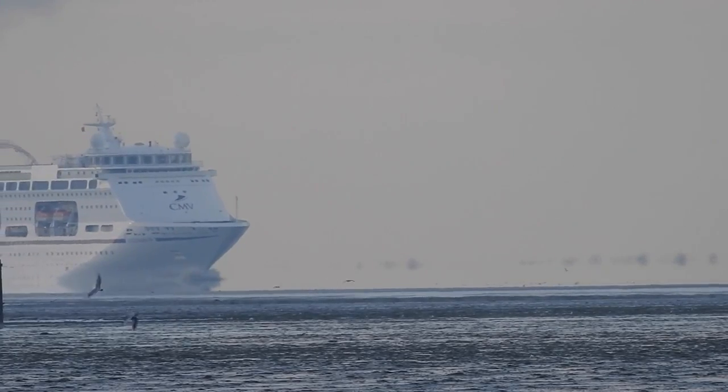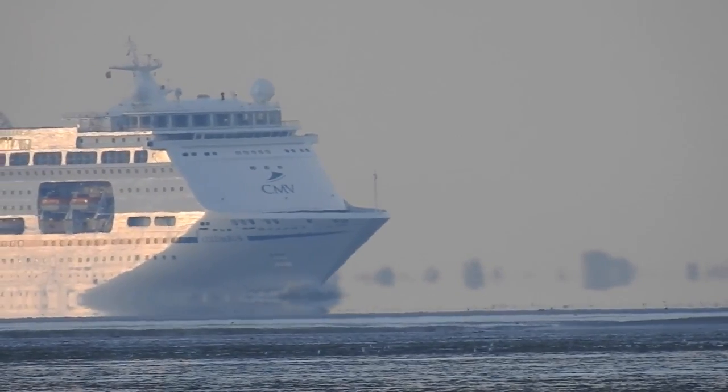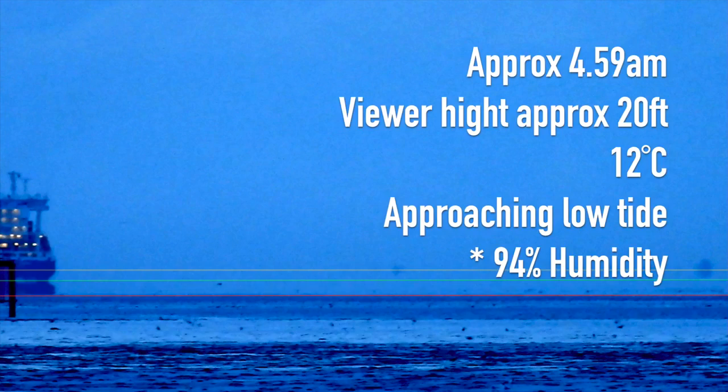My recent observations have surprised me and the following information may be very important to anyone serious about carrying out long range observations. All of these observations were made using a Nikon P900 camera. This was the image that I showed taken at dawn at low tide — it was about 12 degrees Celsius, so quite cool. I thought these factors might allow for the furthest viewing conditions, but I was wrong.